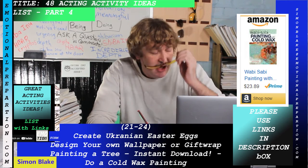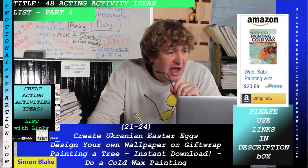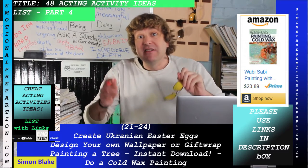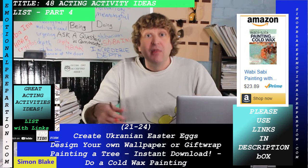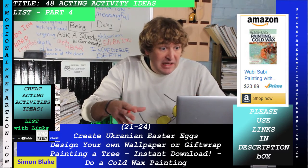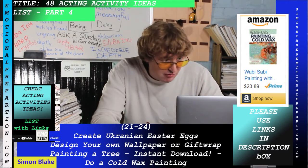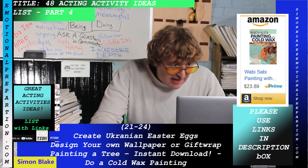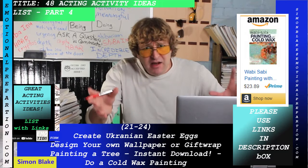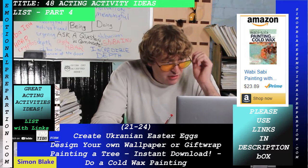Create Ukrainian Easter eggs — there's a different style of Easter egg you can make. There's a DIY Ukrainian Easter egg how-to in the description link. If you keep using those description links, it doesn't cost you anything extra and it helps keep everything working.